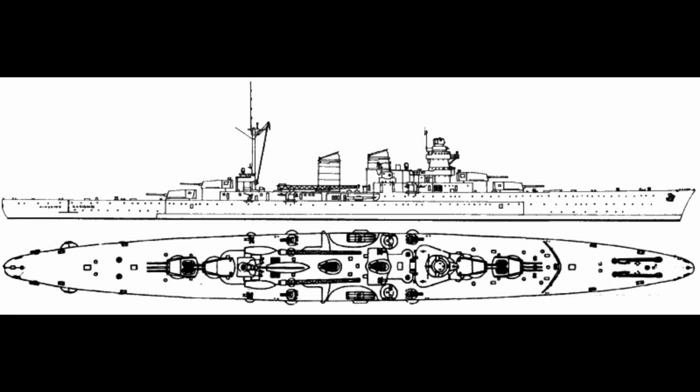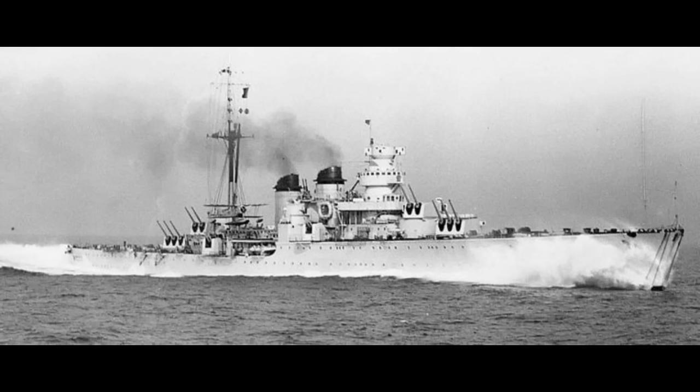To support that main battery, Abruzzi carried eight 100-millimeter 4-inch guns in four twin turrets, two on either side of the ship. The anti-aircraft battery consisted of eight 37-millimeter guns and twelve 20-millimeter cannon. To round out her weaponry, the cruiser carried six 533-millimeter 21-inch torpedo tubes in two triple mounts.